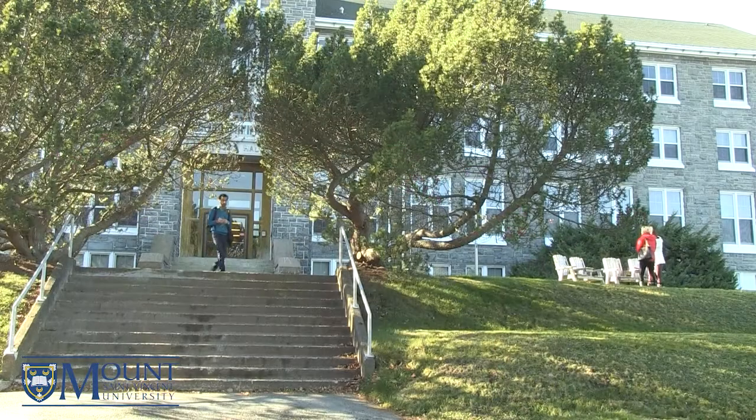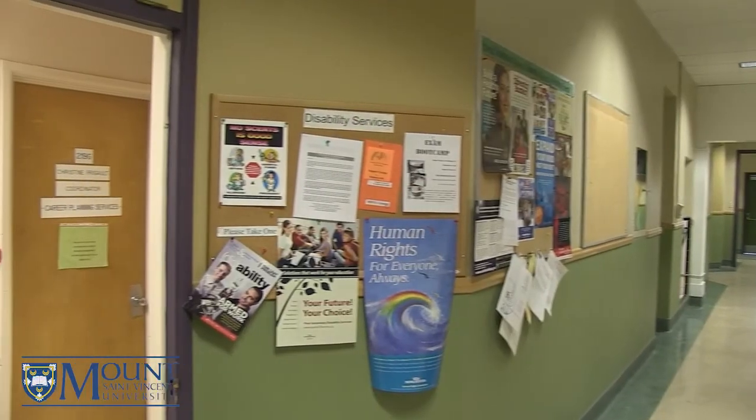Hi, my name is Ashley Jane Chow and I'm going to take you on a tour of Evaristus Hall. This building houses many classrooms, laboratories, and of course student services such as the Registrar's Office and the Admissions Office. So let's go!